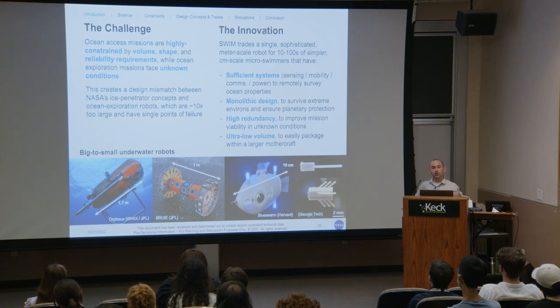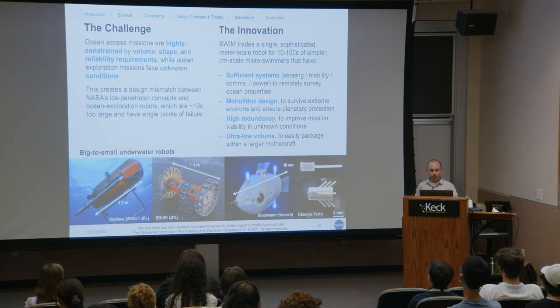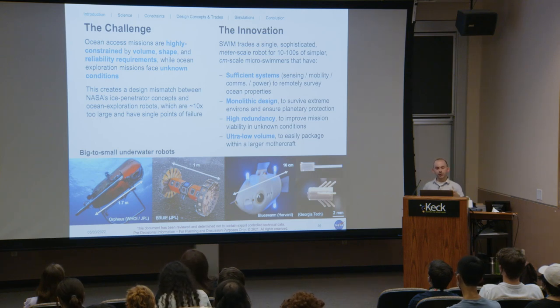The challenge for ocean access missions is that they are highly constrained by volume, shape, and reliability requirements for tunneling through ice. Once in the ocean, missions must operate in unknown conditions including high currents, turbid water, water-ice slurry, and even brinicles — brine-filled stalactites. Existing Sesame-class robots have streamlined bodies with limited in-ocean mobility and payload volume in the tens of liters range and about 25-centimeter diameter. Most ocean exploration robots like Orpheus and Bruey are roughly 10 times too large. Our innovation with Swim is to swap a single sophisticated meter-scale robot for many simpler centimeter-scale microswimmers.